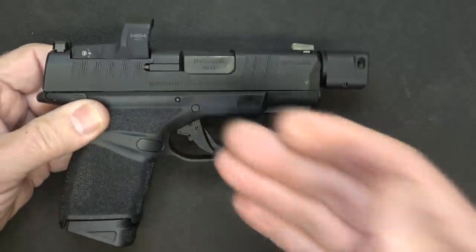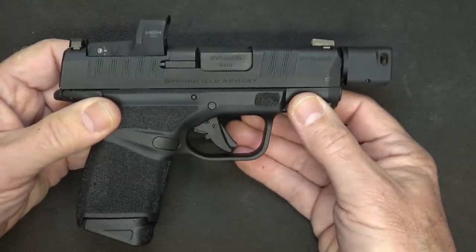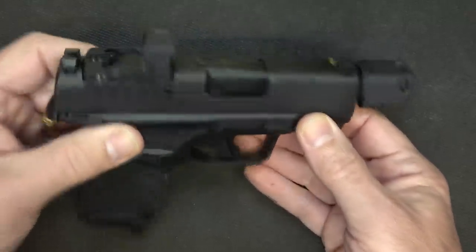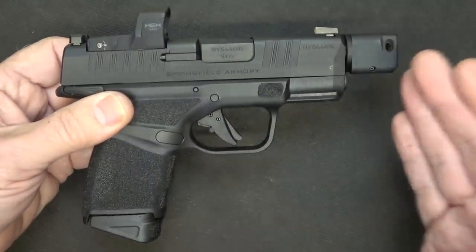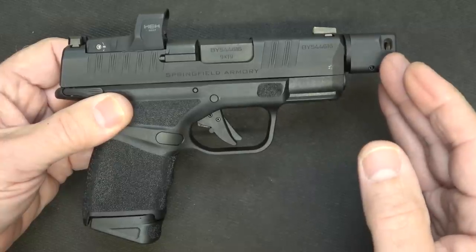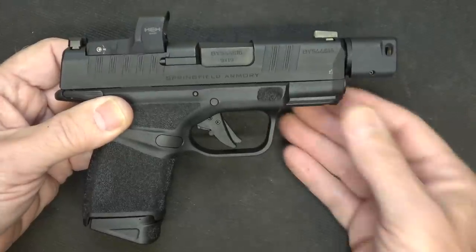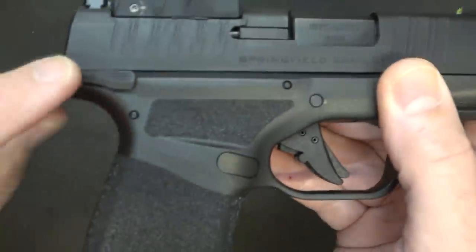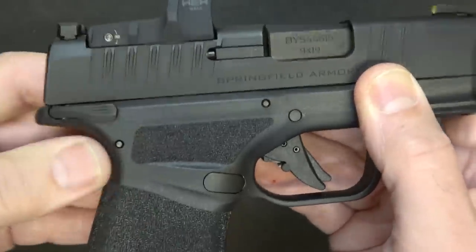Tests have proven that red dots allow you to get on target faster and more accurately. There are some really cool features about this firearm — yes, it's a little larger because of the comp, but you can go with the thread protector or the standard Hellcat. They do offer an optional frame safety; this one came with it, but that is an option. A lot of guys, especially with striker-fire pistols, feel much more comfortable with a safety.